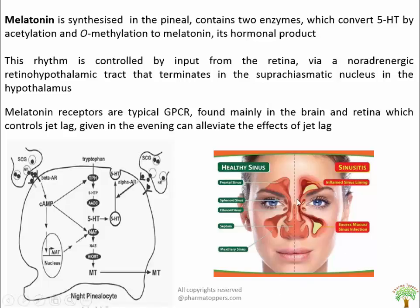Here you can see a picture of healthy sinus and sinusitis, marked by inflamed sinus linings causing excess mucus and infection. The melatonin formation pathway starts with tryptophan, proceeds through 5-HT, and forms melatonin. Beta receptors activate the cAMP pathway, triggering nucleus transcription and activating the enzyme N-acetyltransferase (NAT), thereby forming melatonin. Alpha adrenoreceptors activate 5-HT release from vesicles, continuing the cycle.